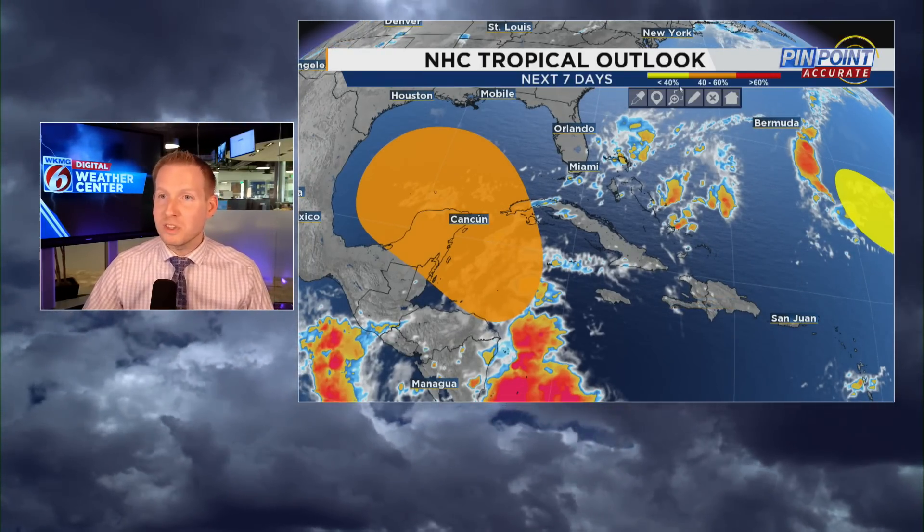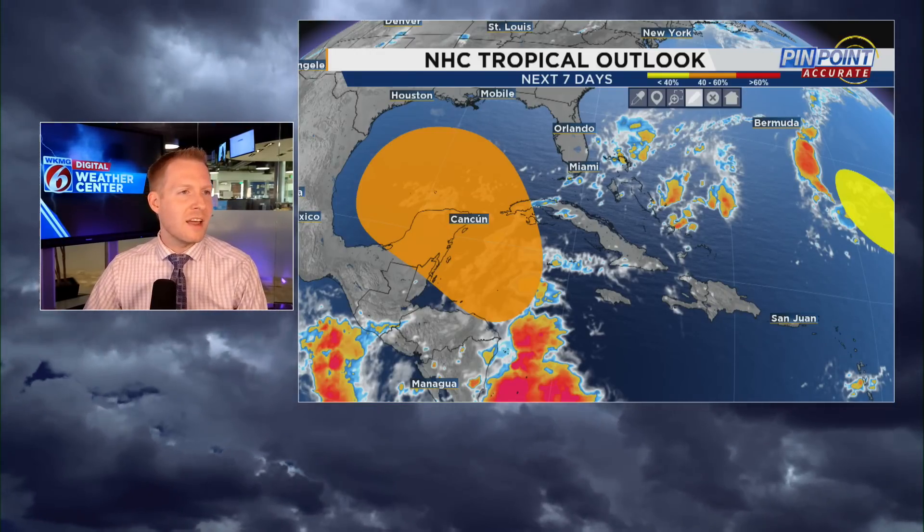Point blank, the biggest reason is we don't have a storm to track at this point. We're going to get right to the National Hurricane Center map and you see this orange blob. That's the percentage that the Hurricane Center is giving for a storm to develop here. You see it's in that medium color, 40% to 60% there in the orange.